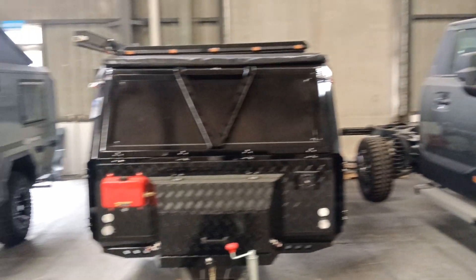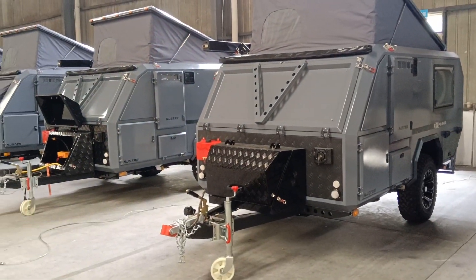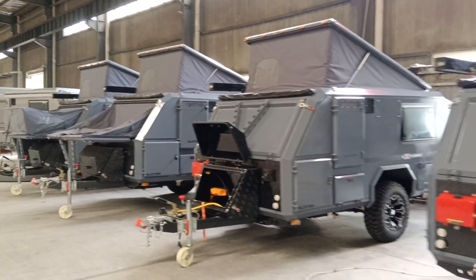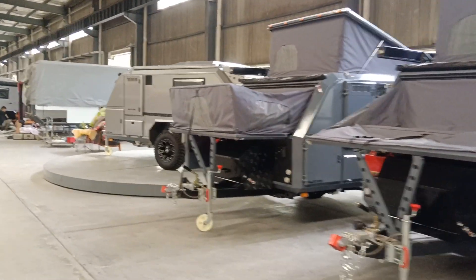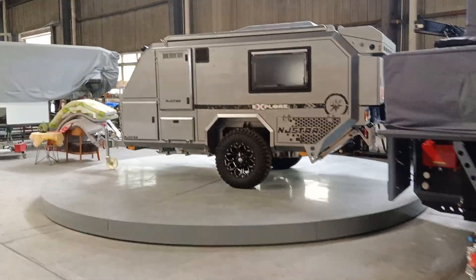This is a motorhome — we do custom work — and these are the trailers that will be ready soon. Here we go, let's move forward to this side.